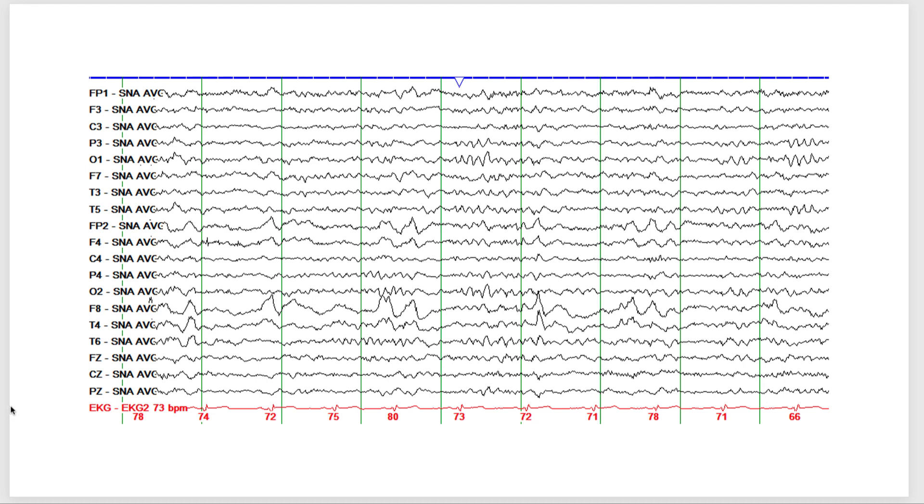Let's see if you can identify the striking abnormalities. There is some alpha frequency in O1 and something visible on O2, but what really jumps out is the asymmetric slowing on the right hemisphere. You can also see sharp waves with highest amplitudes at F8 and T4, with the field extending to FP2 and F4.